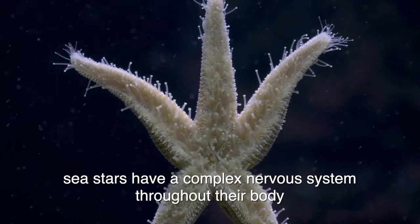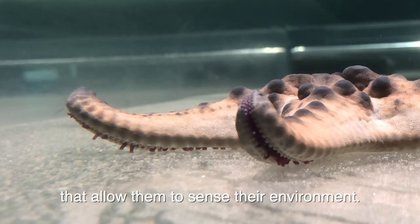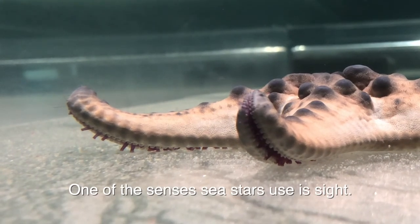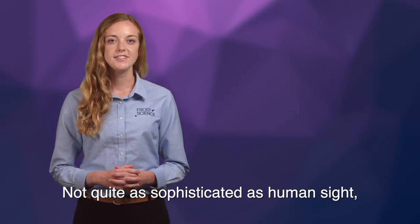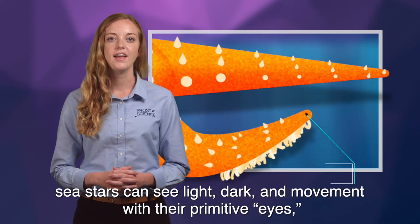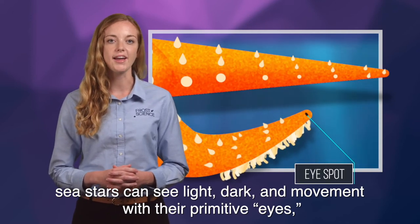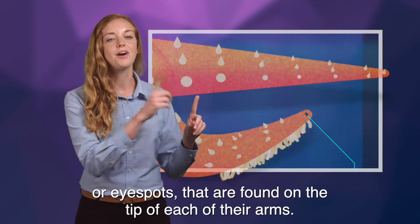Without a centralized brain, sea stars have a complex nervous system throughout their body that allows them to sense their environment. One of the senses sea stars use is sight. Not quite as sophisticated as human sight, sea stars can see light, dark, and movement with their primitive eyes, or eye spots, that are found on the tip of each of their arms.